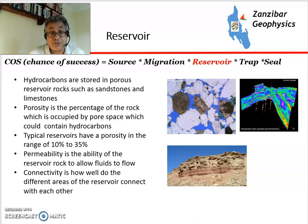A reservoir rock is the rock in which the hydrocarbons are stored within the trap. They're stored in a porous rock, and porosity is the percentage of volume of the rock which contains holes. The holes may be filled with hydrocarbons, water, or a mixture of the two. Typical reservoirs have between 10 to 35% of their rock space as pores. Reservoir rock also has to be permeable — i.e. have the capability of flowing — and being connected helps because a well can then effectively drain the area.